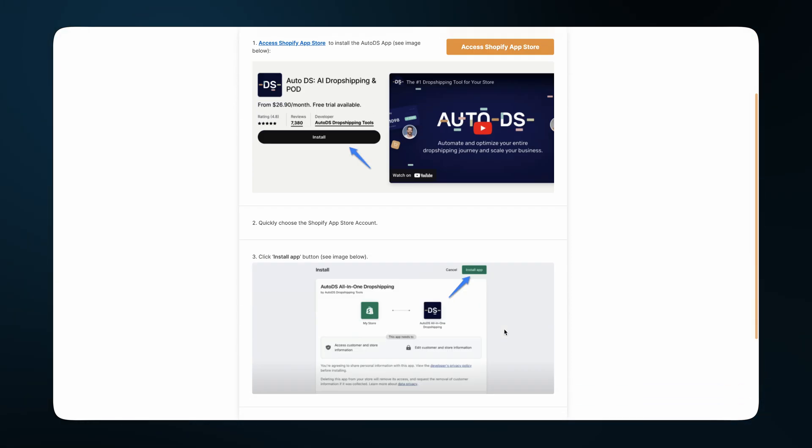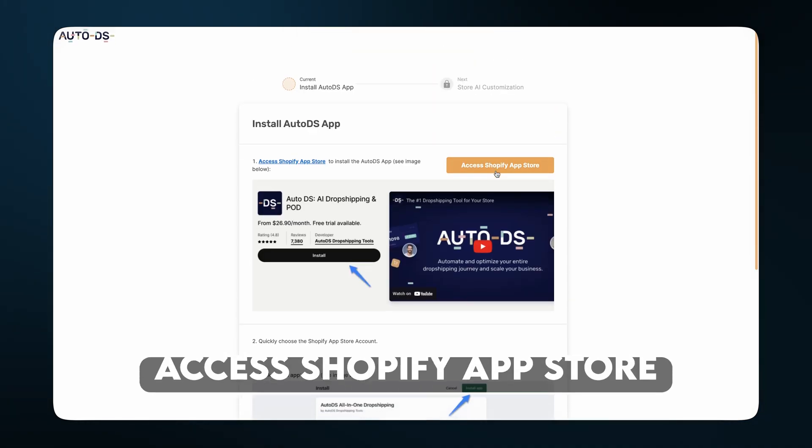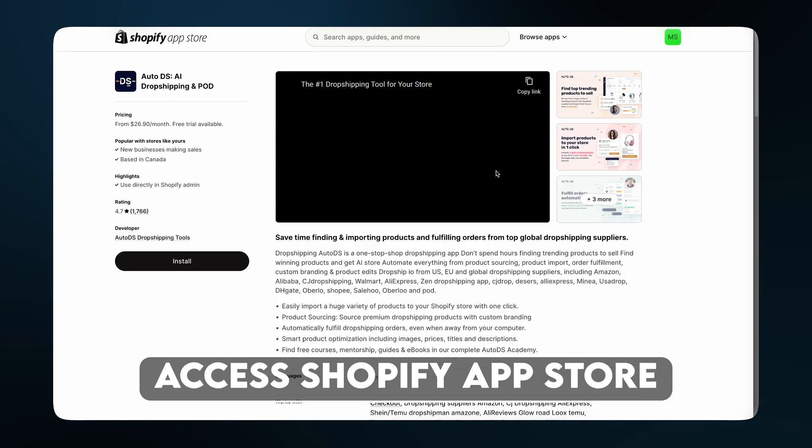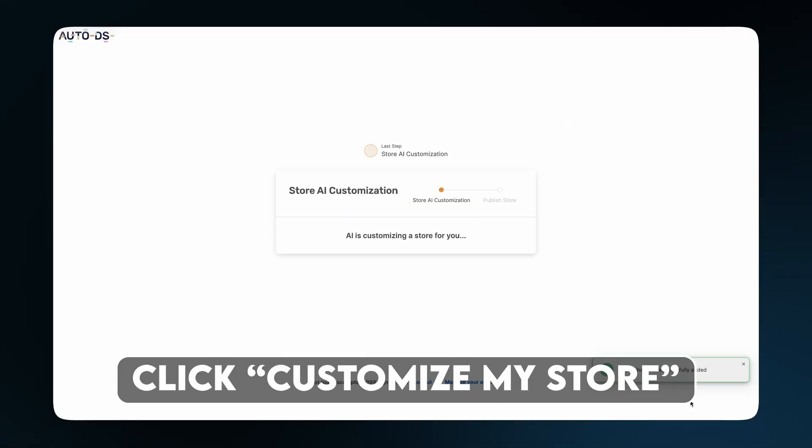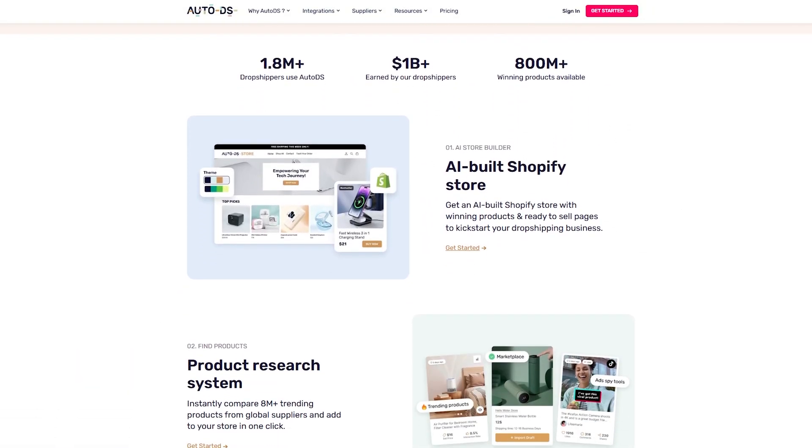Now we have to download AutoDS. Click on 'Access Shopify App Store,' click install, then 'Customize My Store.' And just like that, your store has winning products imported directly to it, ready to sell. You didn't have to search for them, you didn't have to write descriptions or upload pictures — AutoDS and AI just handled all of it for you. This is how simple dropshipping can be in 2025. I wish I had that.